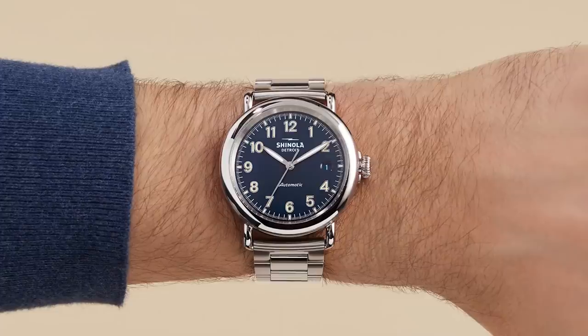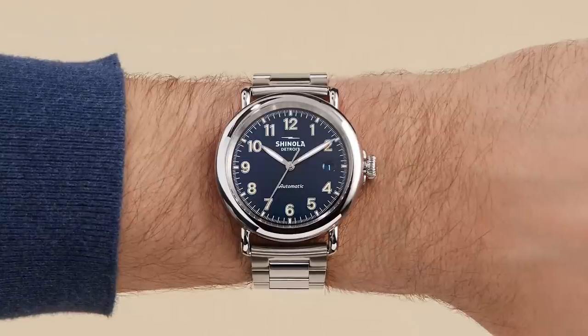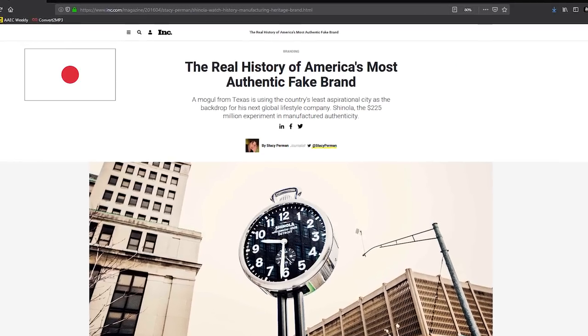How about Shinola? Their efforts to aid in the revitalization of Detroit, one of America's finest cities, should be rewarded. But alas, Shinola is a Trojan horse filled with Japanese parts. So no, we're actually not staying American today, despite the decoration.